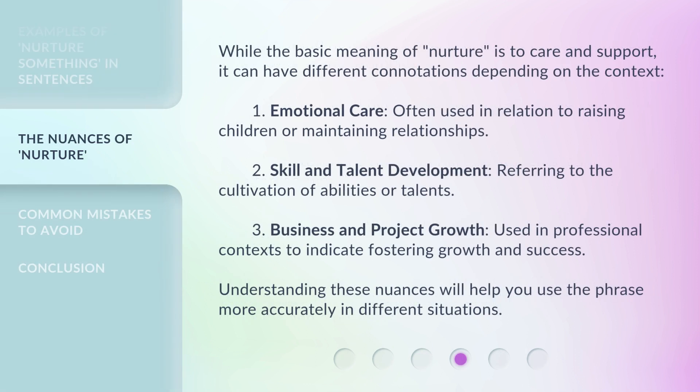While the basic meaning of nurture is to care and support, it can have different connotations depending on the context. 1. Emotional care — often used in relation to raising children or maintaining relationships. 2. Skill and talent development — referring to the cultivation of abilities or talents. 3. Business and project growth — used in professional contexts to indicate fostering growth and success. Understanding these nuances will help you use the phrase more accurately in different situations.